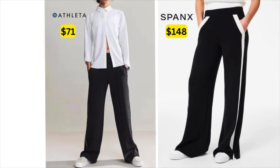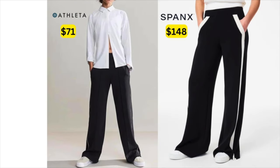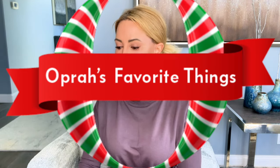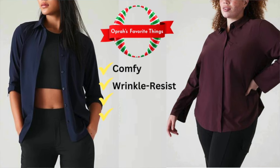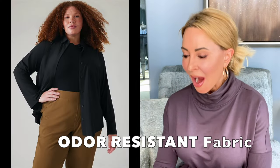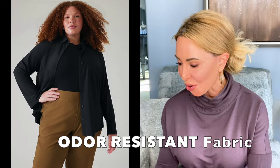Instead of the matching tracksuit jacket — which looks too contrived and matchy — for a smarter look I would swap in this Athleta Everlasting button-down collared shirt. If, like me, you thought 'ew, a white button-up for travel?' — hold up! This was a fan favorite off Oprah's favorite things list for travel. It's lightweight, stretchy, wrinkle-resistant, machine wash, and constructed with hydrogen odor-controlling yarns to keep you smelling like a lady!